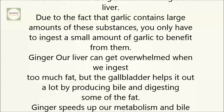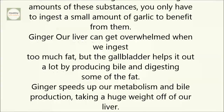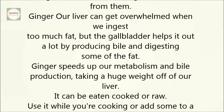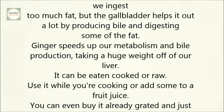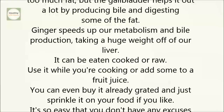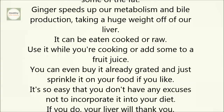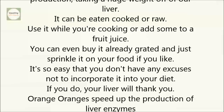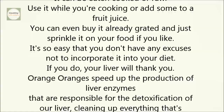Ginger. Our liver can get overwhelmed when we ingest too much fat, but the gallbladder helps it out a lot by producing bile and digesting some of the fat. Ginger speeds up our metabolism and bile production, taking a huge weight off of our liver. It can be eaten cooked or raw. Use it while you're cooking or add some to a fruit juice. You can even buy it already grated and just sprinkle it on your food. It's so easy that you don't have any excuses not to incorporate it into your diet, and your liver will thank you.